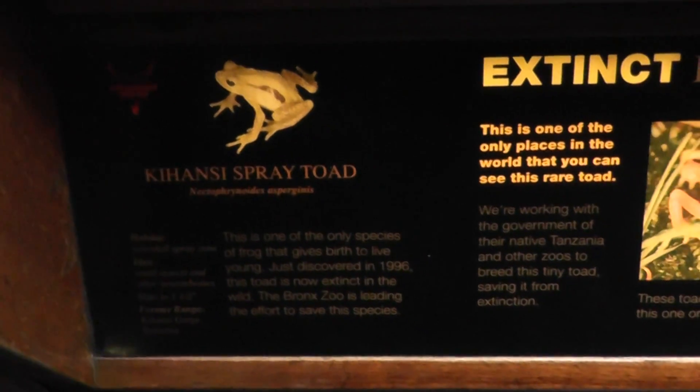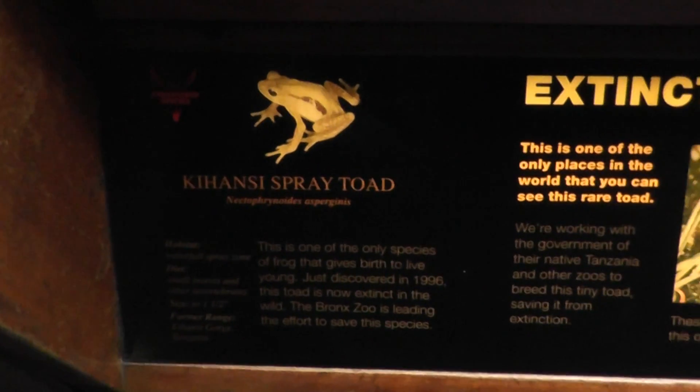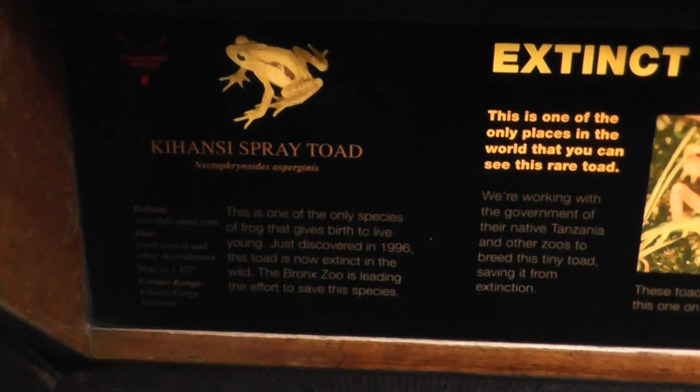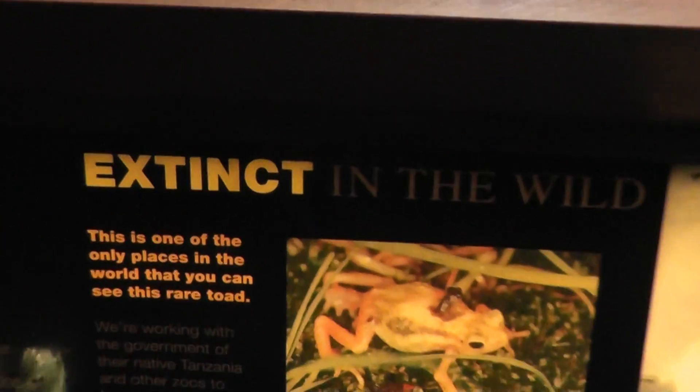Alright, here we are on location at the Reptile House of the Bronx Zoo. We have here the Kihansi Spray Toad, who is apparently extinct in the wild, unfortunately.